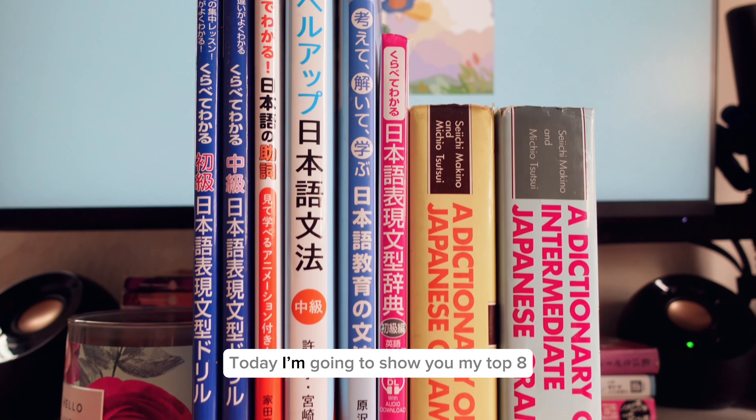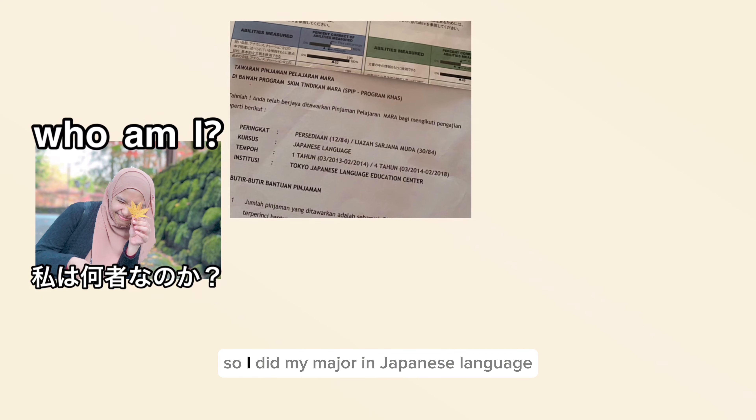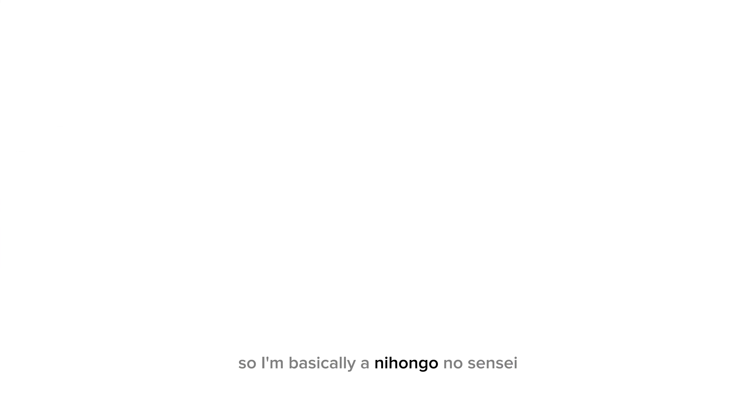Hello everyone, today I'm going to show you my top 8 books to learn Japanese grammar. Who am I? I did my major in Japanese language and also a minor in teaching Japanese as a foreign language, and I'm currently working as a Japanese language teacher — so I'm basically a Nihongo no sensei.